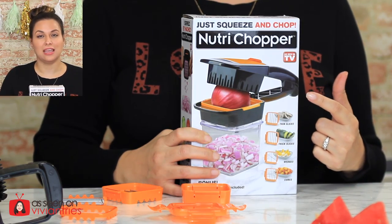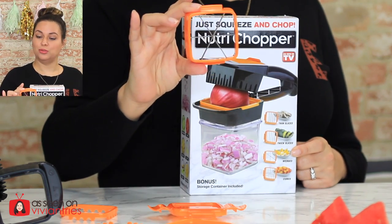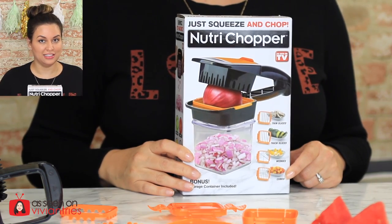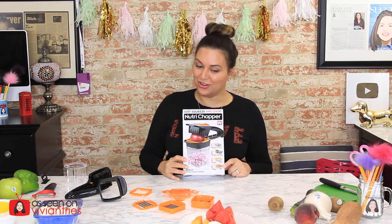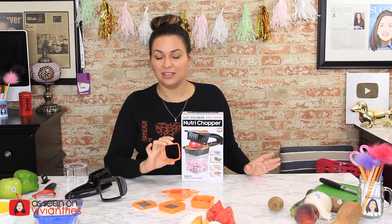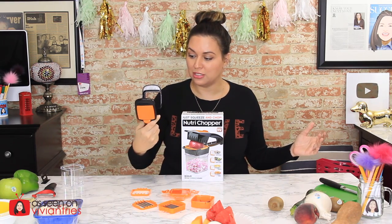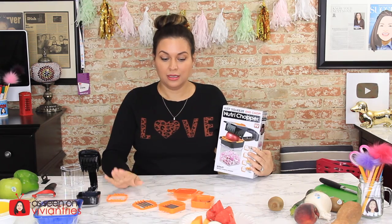I'm Puerto Rican — English is my second language — but I believe pictures are universal. The box says you get thin, thick, wedge, and cube. I'm missing the cube blade. I'm looking in the box making sure I'm not talking out of turn, and it isn't there. That's not cool. The one missing blade and the size of this little thing — it's not worth $19.99 to me. It's worth about $9.99.